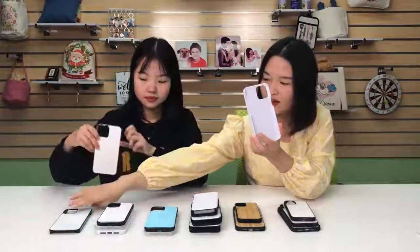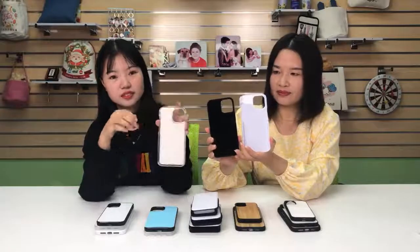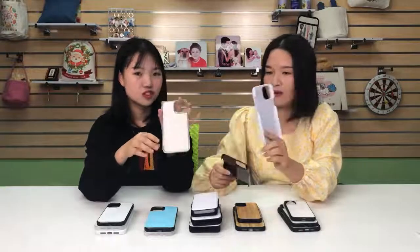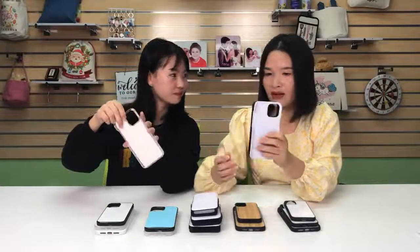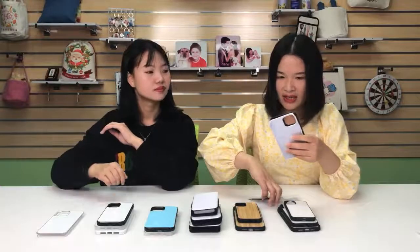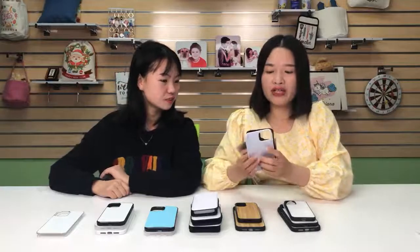It's with a glossy surface. Normally we will have three colors available: black, transparent, and white. Above all, the black color is always the most popular color. All the PC cases come with an aluminum insert for printing.